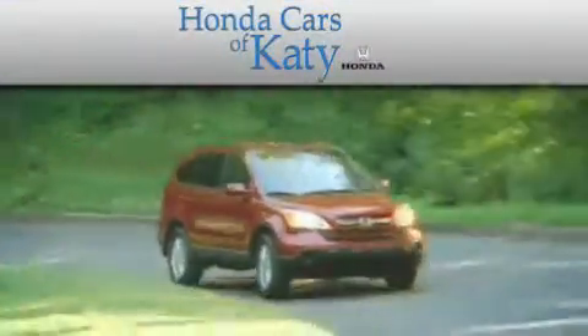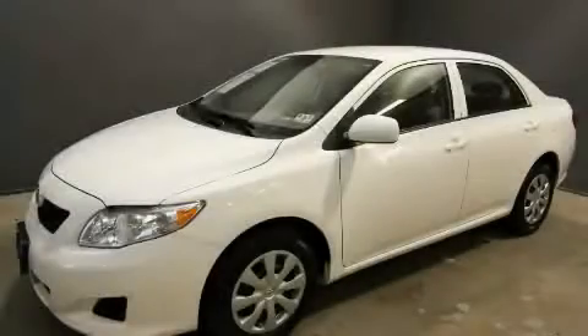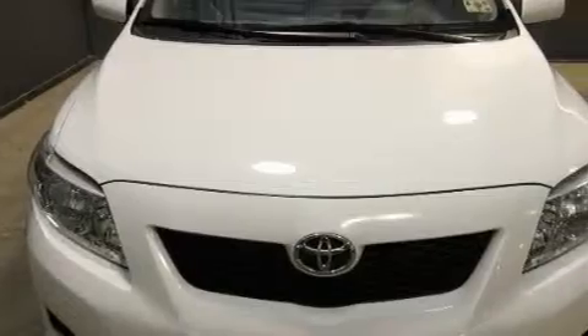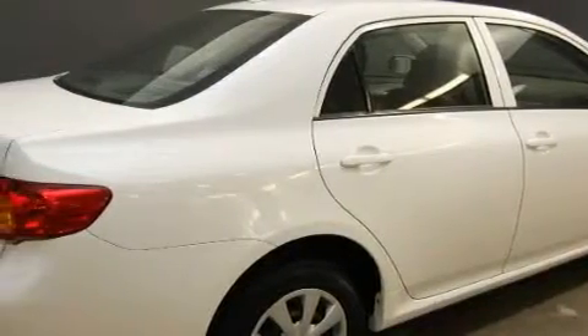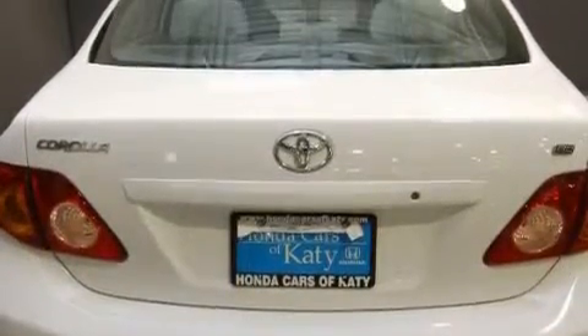Another fine vehicle offered by Honda Cars of Katy. This is a 2010 Toyota Corolla. The fuel-efficient four-cylinder engine connected to an automatic transmission provides fuel efficiency with enough power to zip around town. With an EPA estimated rating of 35 miles per gallon on the highway, this automobile is clearly a fuel-efficient choice.